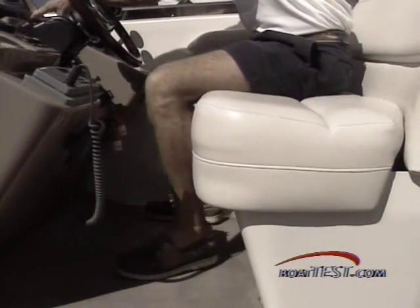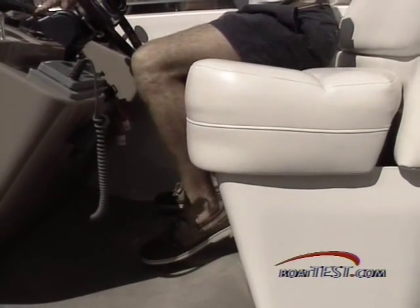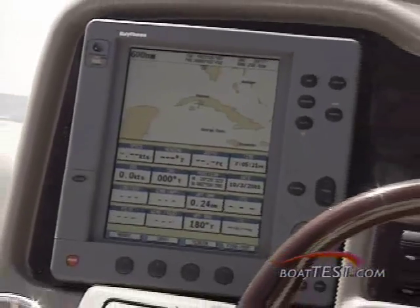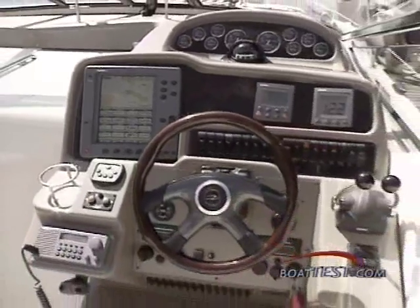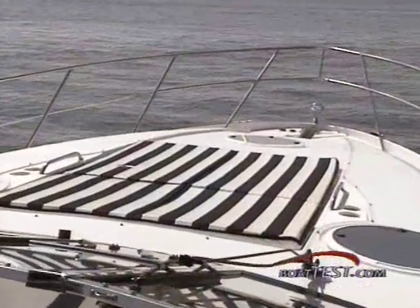At the helm, a power-adjustable double bench offers the driver easy access to the controls and expansive views ahead. The Burlwood-accented helm panel itself is the portrait of well-laid-out instrumentation, and Regal redesigned it to accommodate an optional 10-inch radar screen.